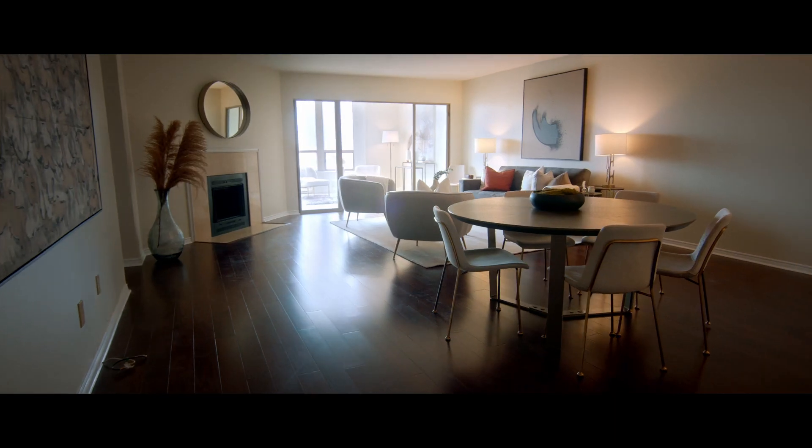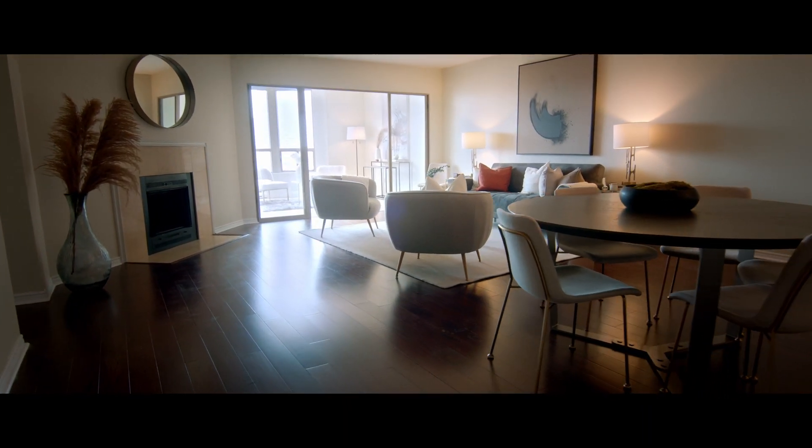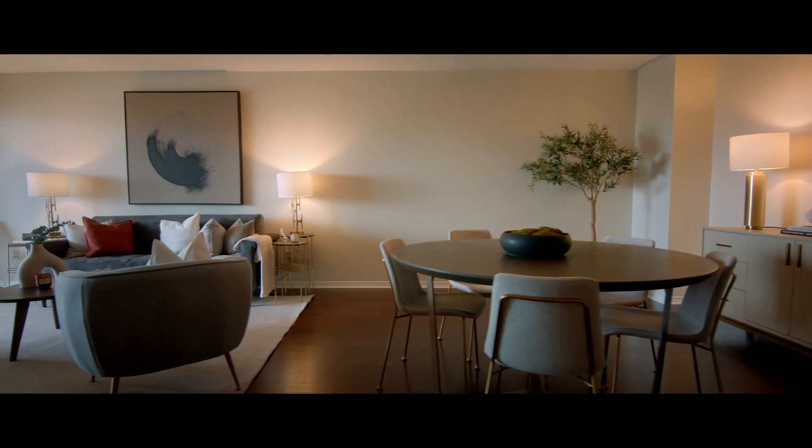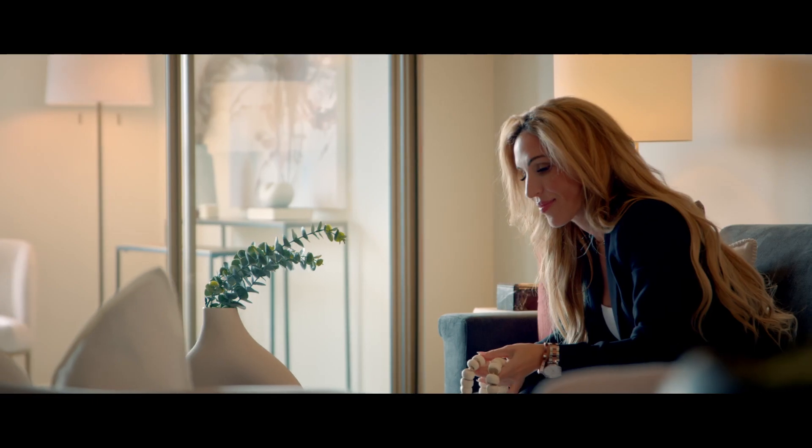The first thing you'll notice is how expansive the space is. You have dark, rich, gleaming hardwood floors and a nice neutral palette that really accentuates the space. Now it is south facing, so you do get some natural light that comes in, and the one thing I love is the well-appointed rooms.